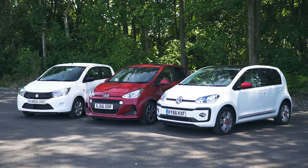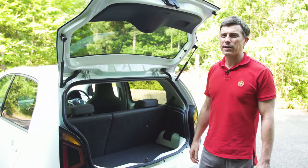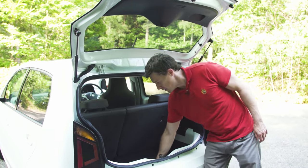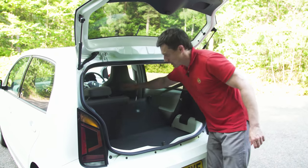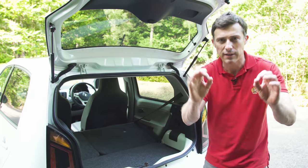All three boots are short on clever features, but the Up does have one or two touches. Volkswagen has actually put a bit of thought into this car's boot — you can get it with an adjustable false floor there if you want to raise the boot up. When you fold the rear seats down, you then get a flat load floor, which makes it easier to slide items straight to the front. It's the little things that matter.